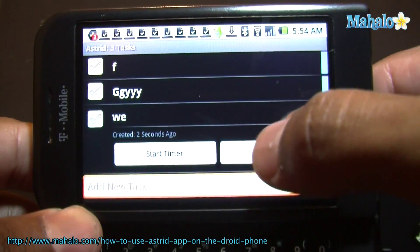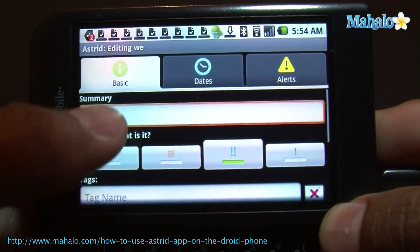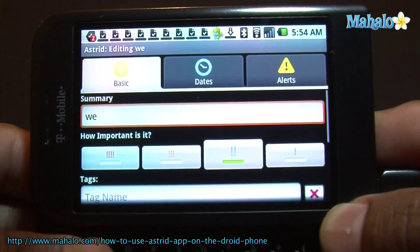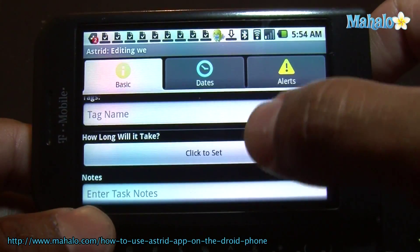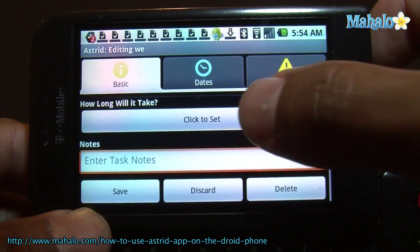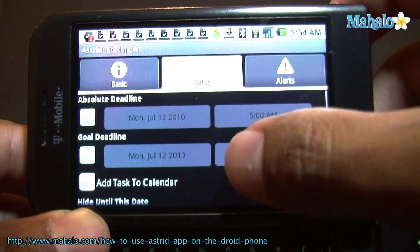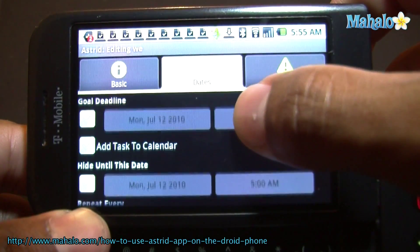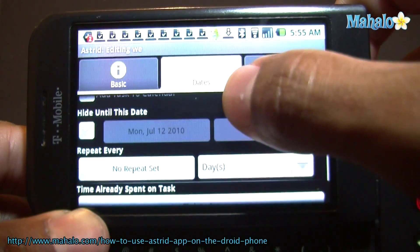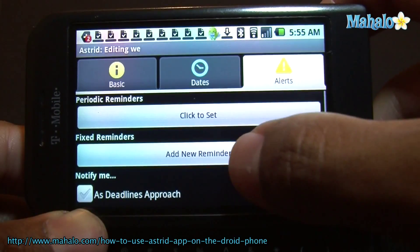Go in there and you have a bunch of settings. Change your name. Here is the importance — how important it is. You have tags, how long it will take to finish your task, notes. You can set dates — a start date, absolute date, goal date to finish your task. You can hide it until a certain date. A bunch of different stuff. You can also set alerts.